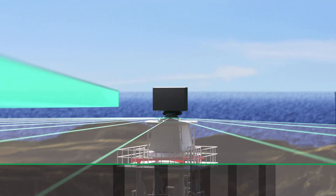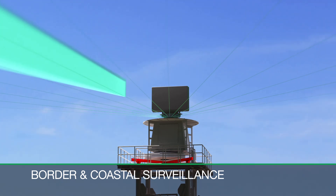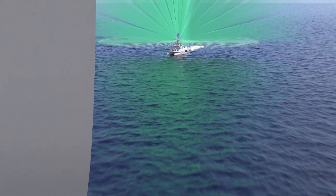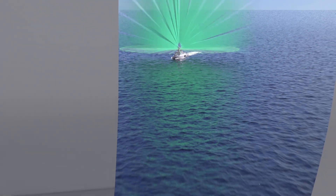While searching continuously for targets, the flexible multi-beam technology is intensifying the radar coverage, applicable independent of environment, site, or platform.